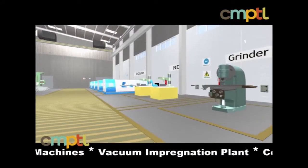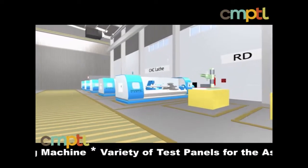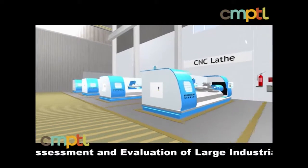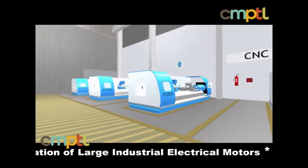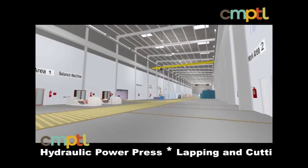The equipment includes horizontal and vertical CNC lathes, horizontal boring milling and balancing machines, a vacuum impregnation plant, a coil winding machine, and a variety of test panels for the assessment and evaluation of large industrial electrical motors.